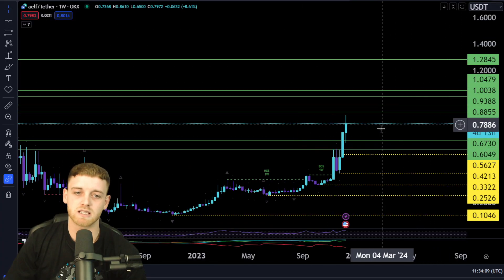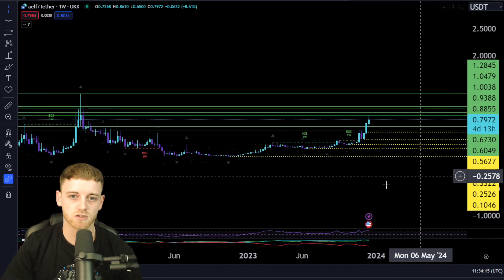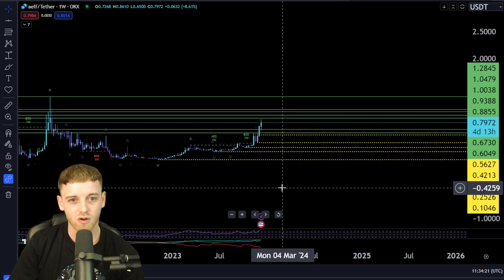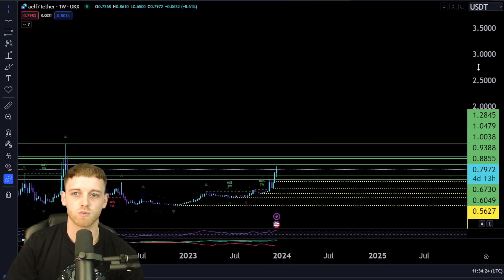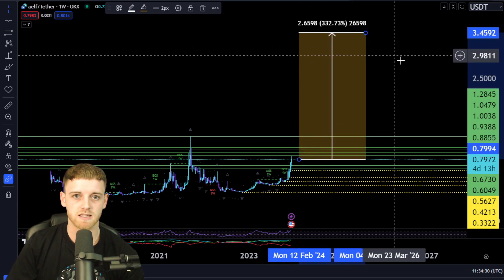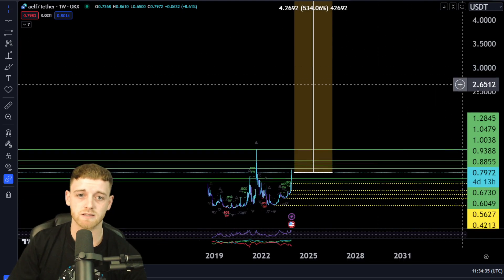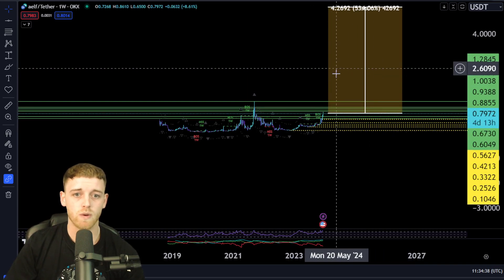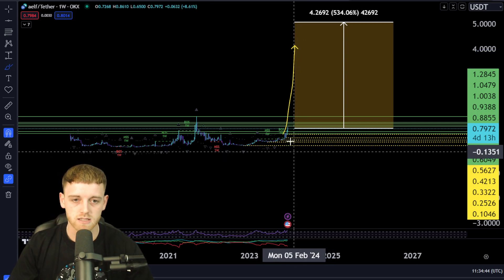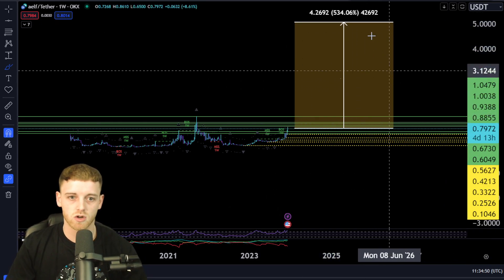For altcoins that are reactive at this stage in the bull run, we're typically looking for around a 5 to 10x. That would put this coin at around $5 to $7 as a price prediction. Drawing that on the chart — five dollars would be roughly a 5x from here. We do need to set market structure along the way; we need strong, healthy uptrends rather than a straight parabolic spike that comes crashing back down.